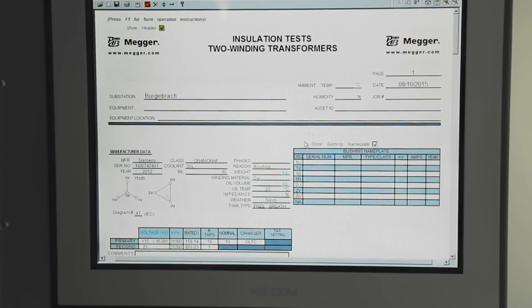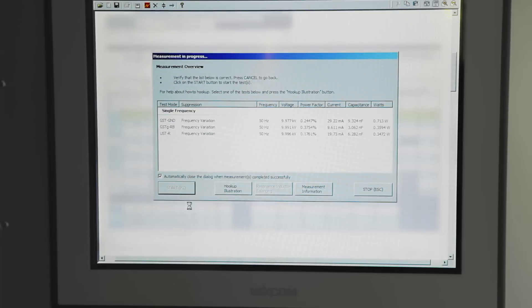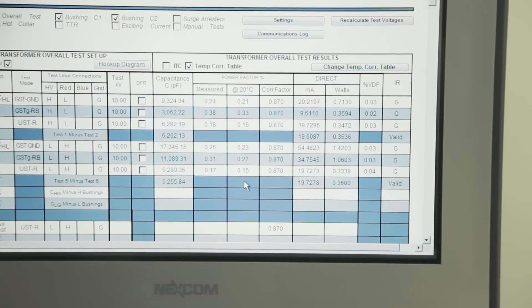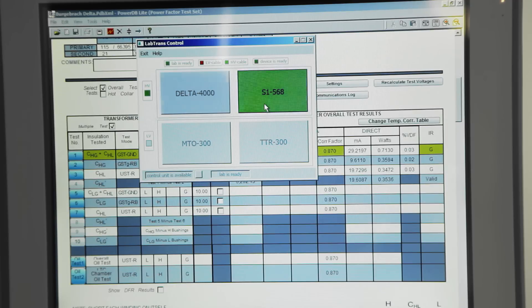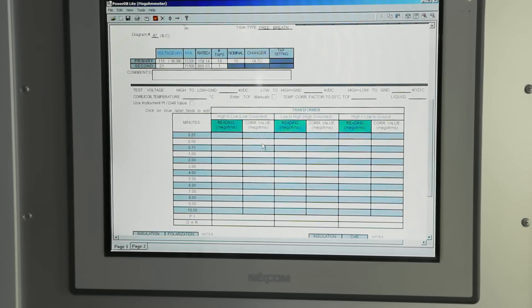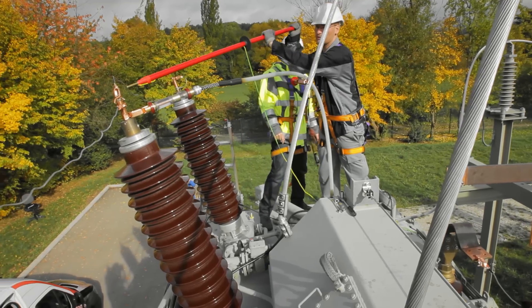Insulation tests can identify the deterioration of electrical insulation. High-voltage AC tests measure the dissipation factor, or power factor, and capacitance of transformer windings and bushings. Insulation resistance is determined between windings and tank using a high-voltage DC source.